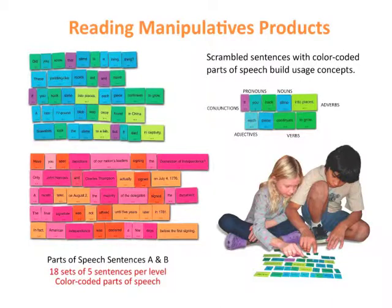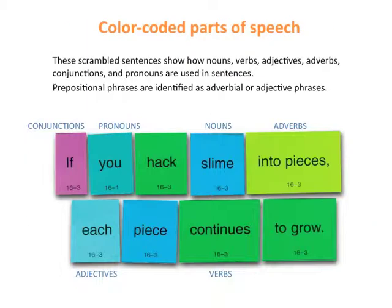Two other scrambled sentence products have color-coded parts of speech. This ingenious strategy shows how nouns, verbs, adjectives, adverbs, conjunctions, and pronouns are used in sentences. Prepositional phrases are identified as adverbial or adjective phrases.